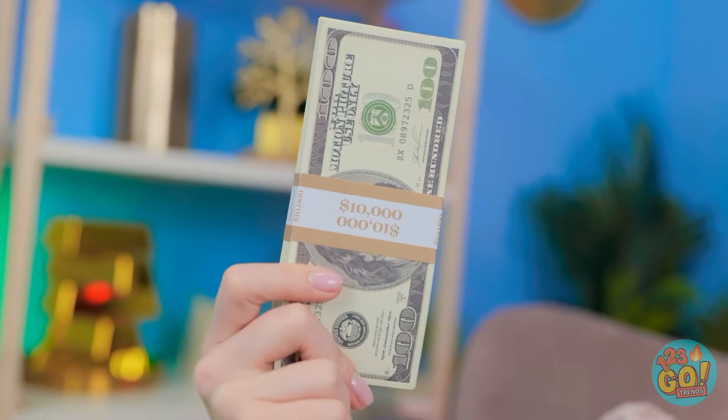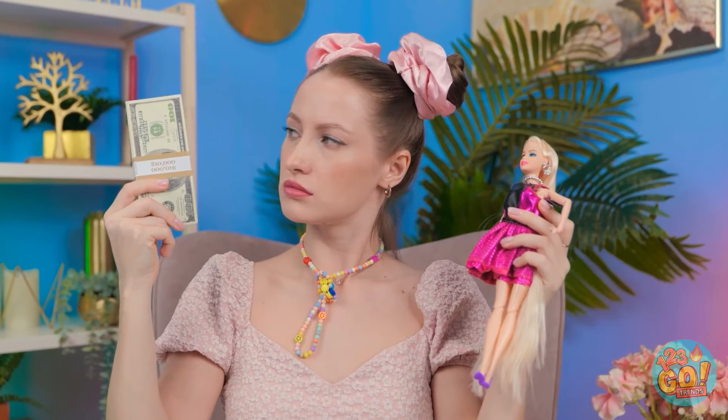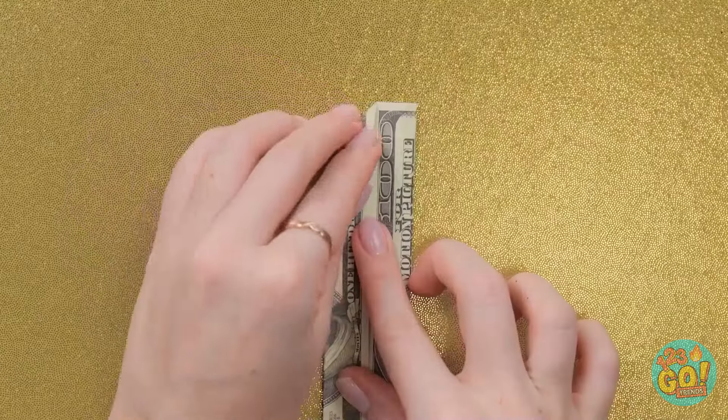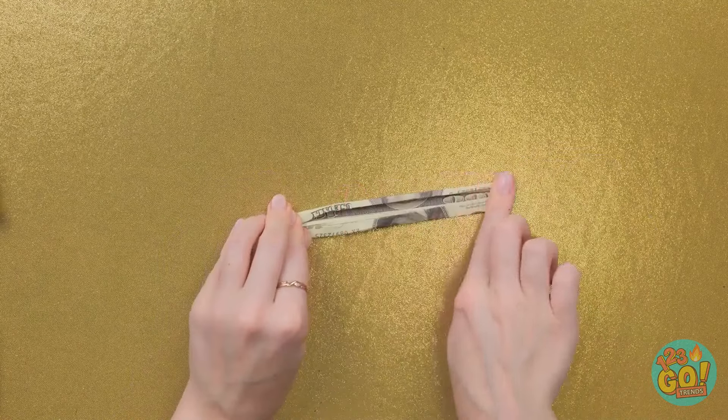Butler! Get in here! Hurry up! There's a bonus for you — now move it! Wait! I have a better idea! It's worth a try! I'll fold this bill over, then I'll make more folds at the end. It's like origami, but it's gonna be fashionable!